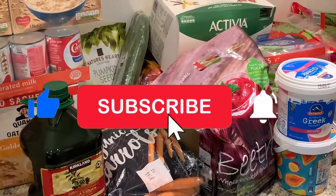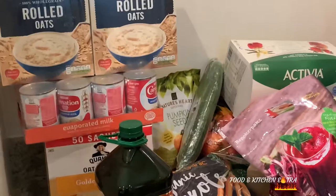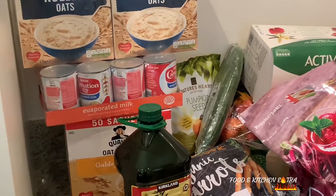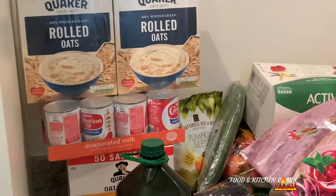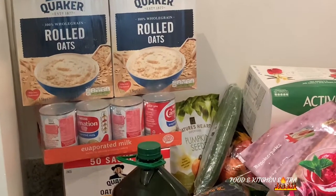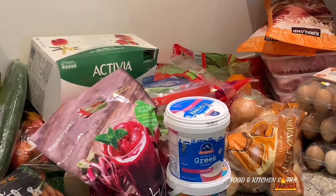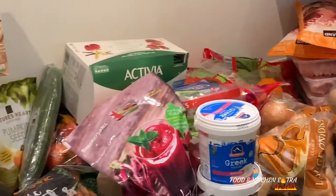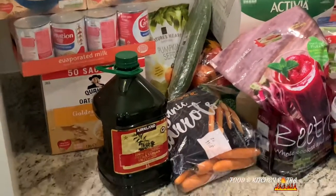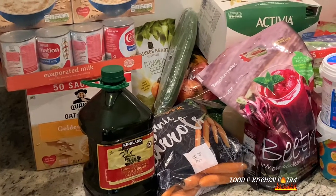Hi guys, I hope you're all doing well. Today is a Saturday and we decided to go to Costco to do our monthly shopping. If you've seen the other Costco haul video I did, you'll know we went to Costco at Lakeside, but today we decided to go to Costco Chingford. I haven't been there in years so it was really exciting. In my opinion, Chingford Costco is actually better stocked than Lakeside — there are a few things I saw there that I've never seen at Lakeside. Anyways, here we go.